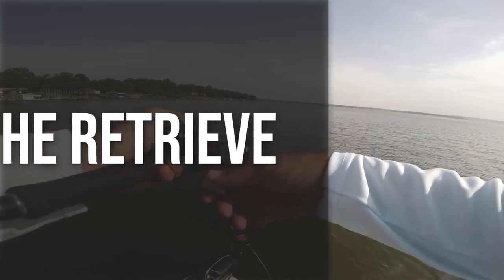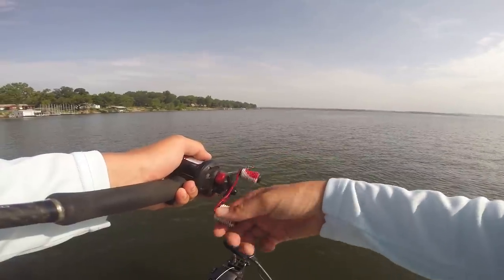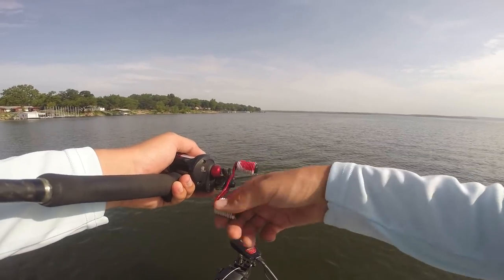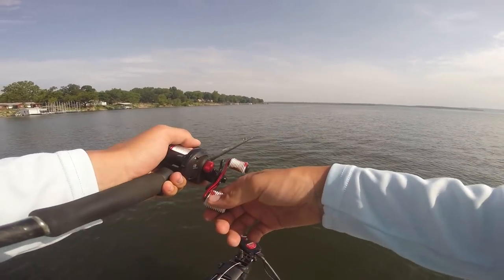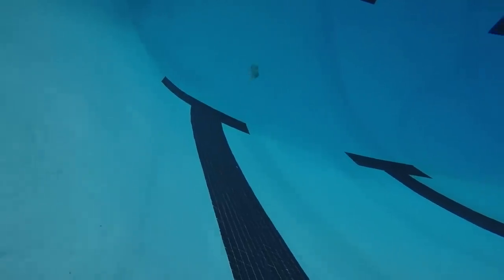To start out, I'm just going to go with a regular slow retrieve with this big Chatterbait. I'm not going to do anything fancy. I might stop it every once in a while to make sure I'm keeping bottom contact, basically letting that thing get as close to the bottom as possible and let that blade do the work. I actually filmed this bait underwater in an Olympic-sized swimming pool to see how it would look down in 13 feet of water.